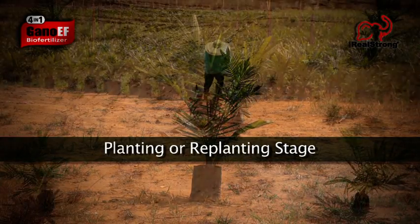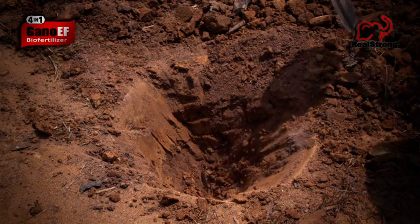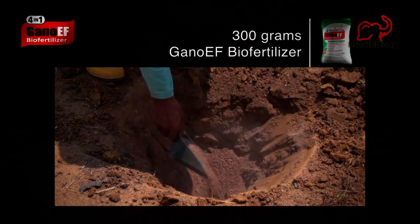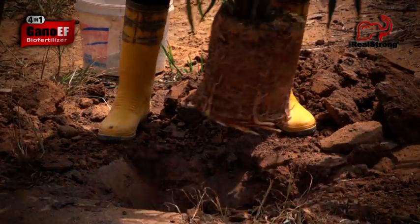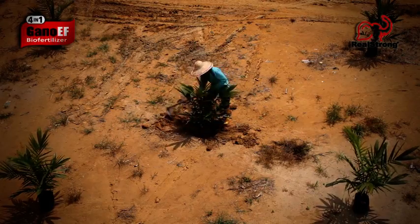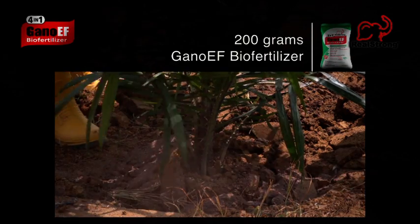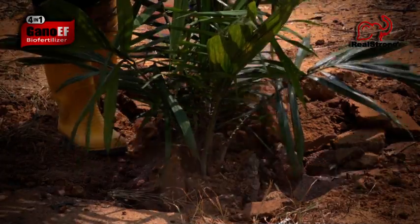At the planting or replanting stage, dig a hole in the soil. Pour 300 grams of Gano-EF into the hole. Place the seedling into the hole. Fill the hole three-quarters of the way with soil. Add another 200 grams of Gano-EF. Fill the rest of the hole with soil.